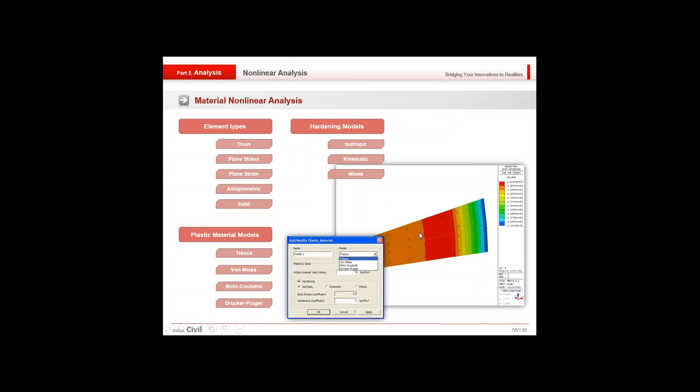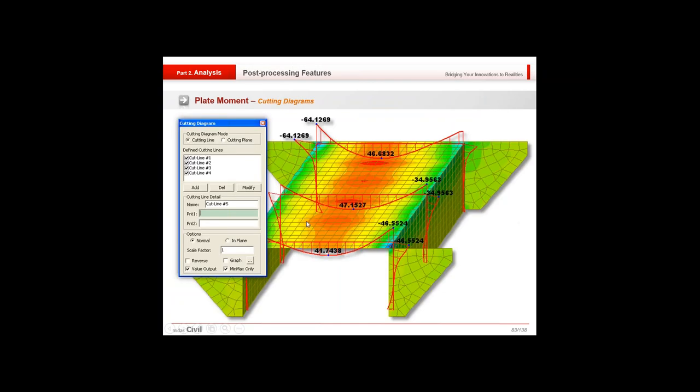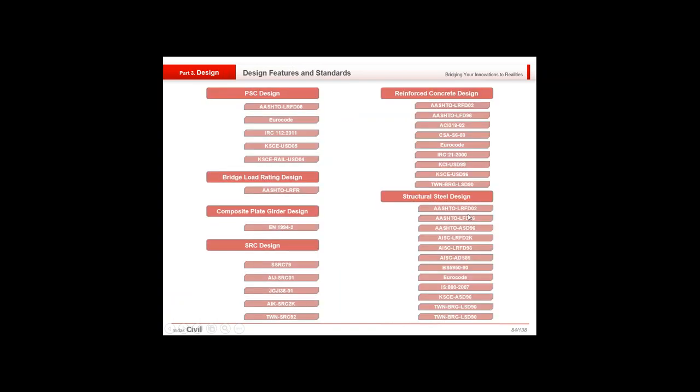These are the non-linear analysis types, material non-linear analysis types, element types, plastic models, and hardening models. You can also model a multi-span integral bridge, where fixities below model soil behavior. The plate moment stress distribution can also be visualized. Key design features include IRC 112-2011 compliance. My colleague Nandeep will now take over to model, analyze, and design a PSC box girder using this software.